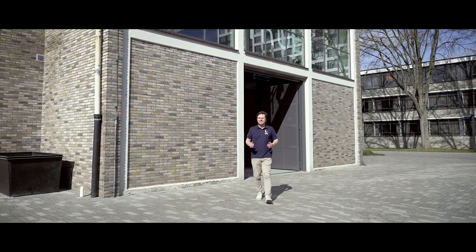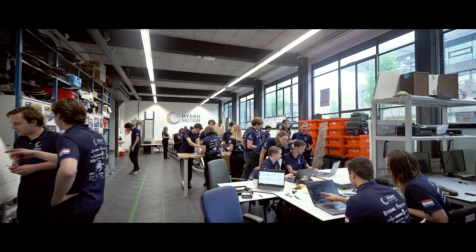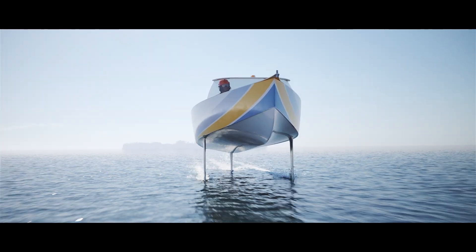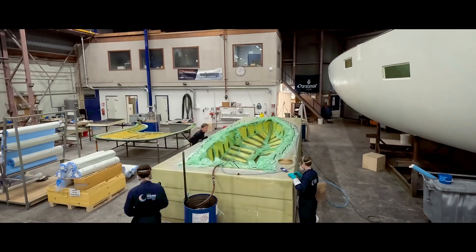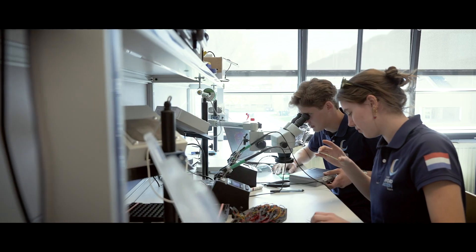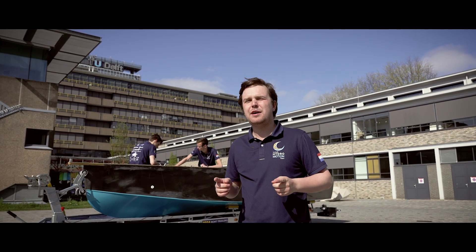For months we have worked relentlessly, combining innovation, engineering and teamwork to bring our liquid hydrogen foiling boat to life. From the first fiber laid to the final component assembled, every detail has been crafted carefully. And now we are ready to show the world what we have accomplished.